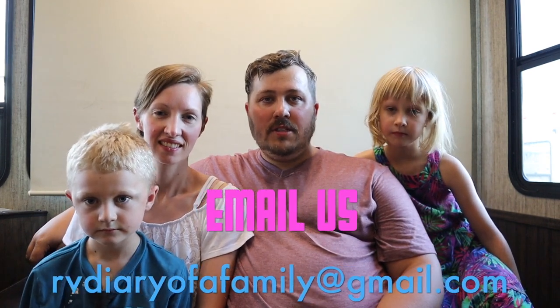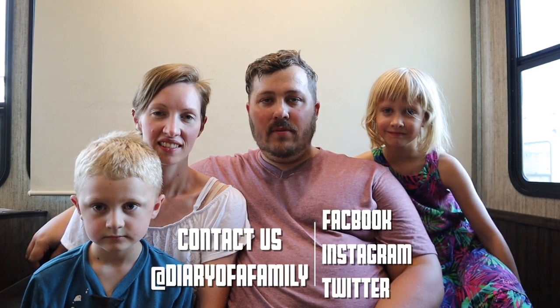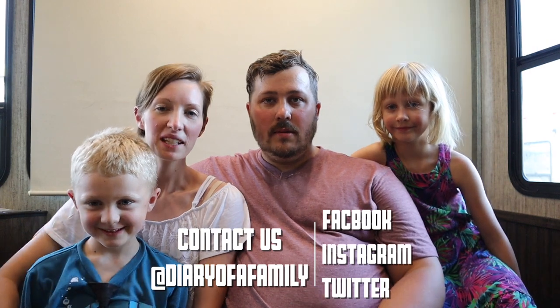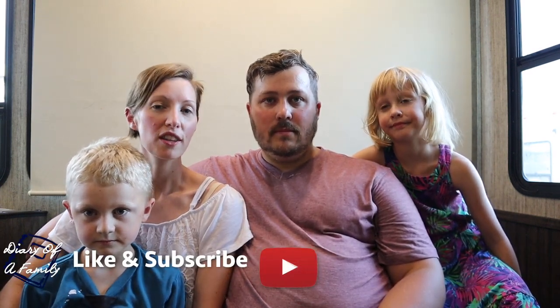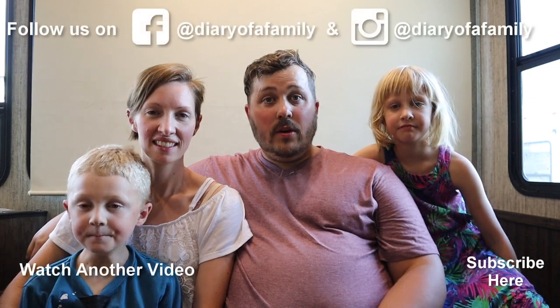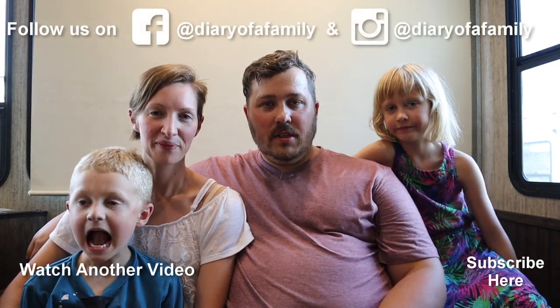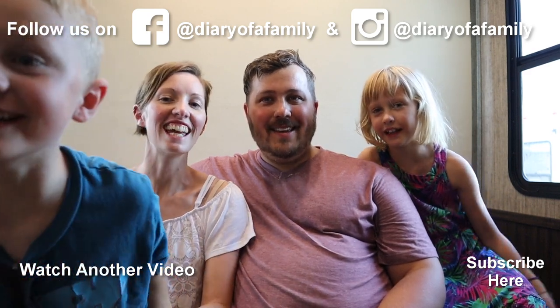I hope you enjoyed that walkthrough, and we would love to show it to you in person. If you're ever in our area, make sure to email us at rvdiaryofafamily@gmail.com or contact us on any of the social media platforms — Facebook, Instagram, or Twitter. We plan to put out another video of all the little things that we use or changes that we've made to the rig to make it more like home, so stay tuned for that. Thank you guys so much for watching, and as always — live life intentionally! Bye!